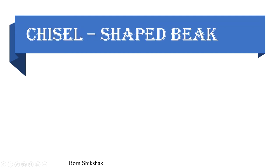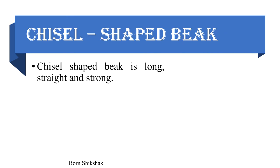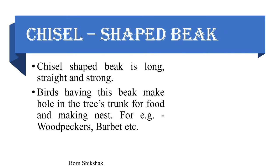Chisel-shaped beak: A chisel-shaped beak is long, straight, and strong. Birds having this beak make holes in tree trunks for food and for making nests. Example: woodpeckers, barbets, etc.